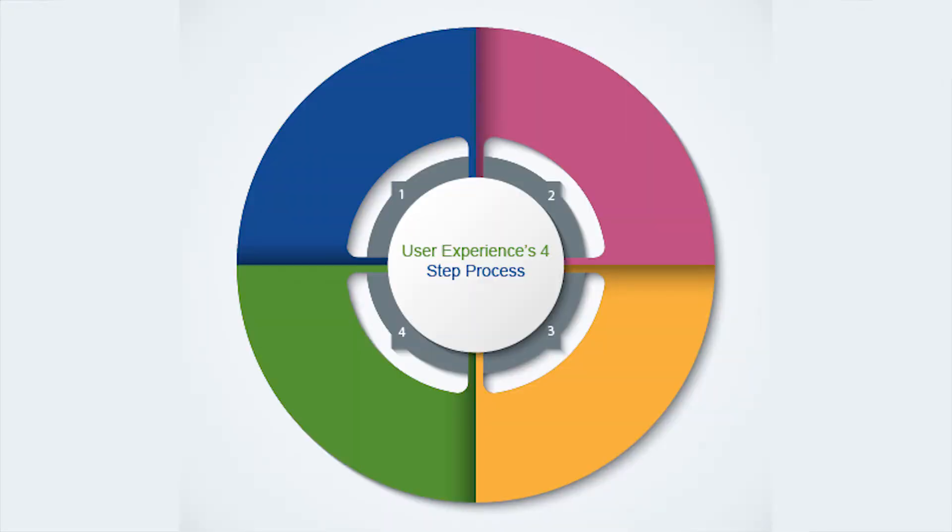User experience works on a four-step process. The first step of that process is discovery, making sure we understand the problem that we're trying to solve. The second step is design, making sure we're able to solve that problem in a way that works well.